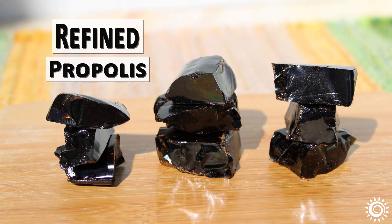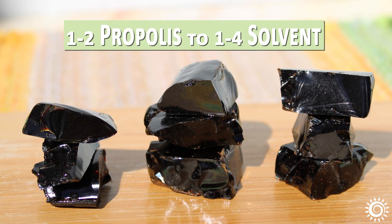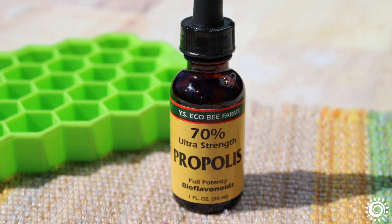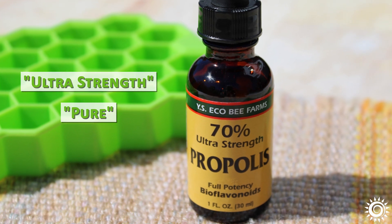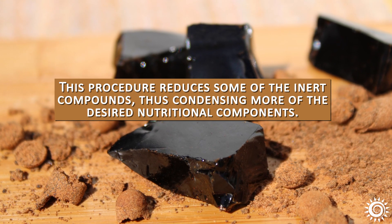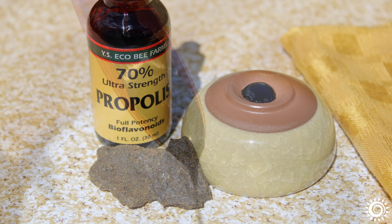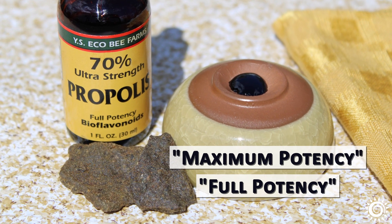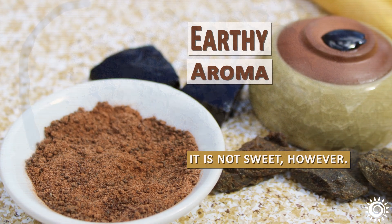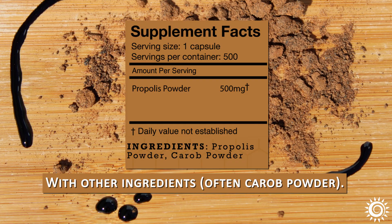Refined propolis at this stage is always solvent extracted, frequently using alcohol or propylene glycol. This could be a ratio of 1 to 2 parts propolis to 1 to 4 parts solvent. Suppliers may advertise these ratios and include terms like ultra strength or pure. This procedure reduces some of the inert compounds, thus condensing more of the desired nutritional components. The end result is a thick, concentrated, tar-like material, often called a maximum potency or full potency propolis. It smells a bit like honey with an earthy aroma. It is not sweet, however. It is sold in a dark liquid form or dried with other ingredients, often carob powder, to make propolis powder or capsules.